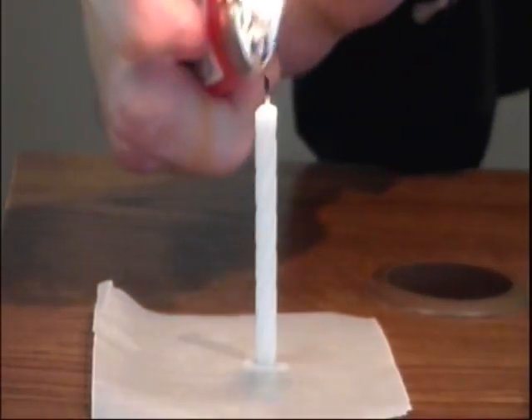Do you think I can do it? Three, two, one. Whoa, now that's so wicked cool. I blew out the candle even though there were seven jars between me and the candle.